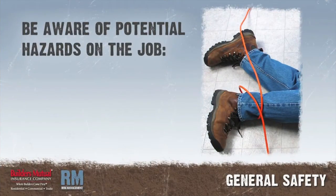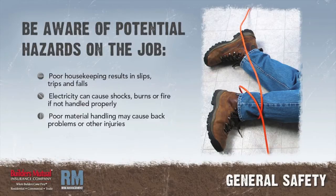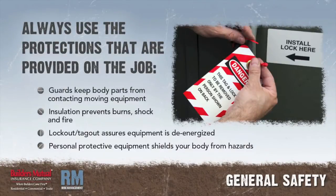Everyone must be aware of potential hazards on the job. Poor housekeeping results in slips, trips, and falls. Electricity can cause shocks, burns, or fire if not handled properly. Poor material handling may cause back problems or other injuries. Tools and equipment can cause injuries if guards or protective devices are disengaged.